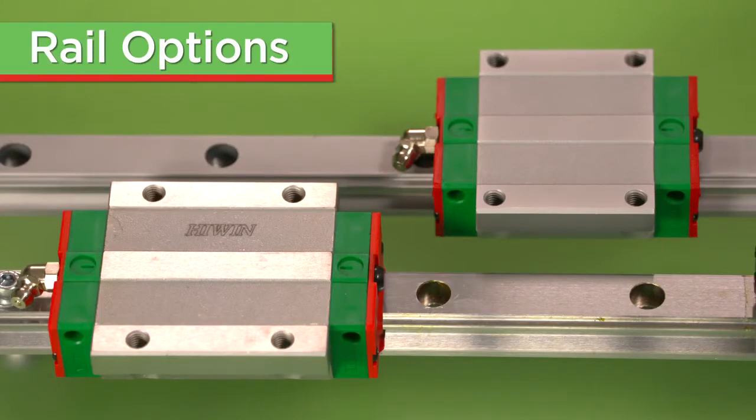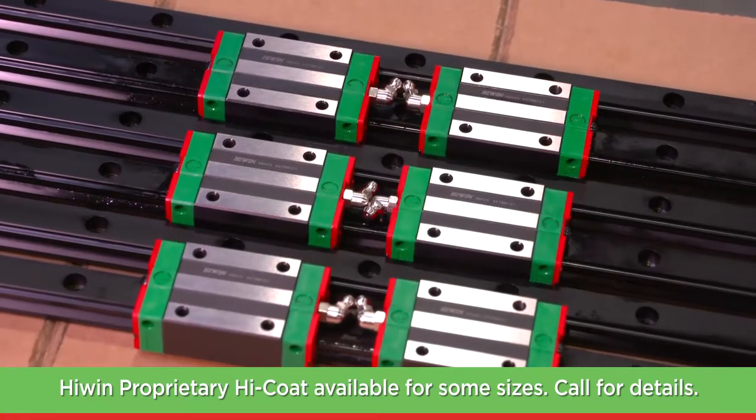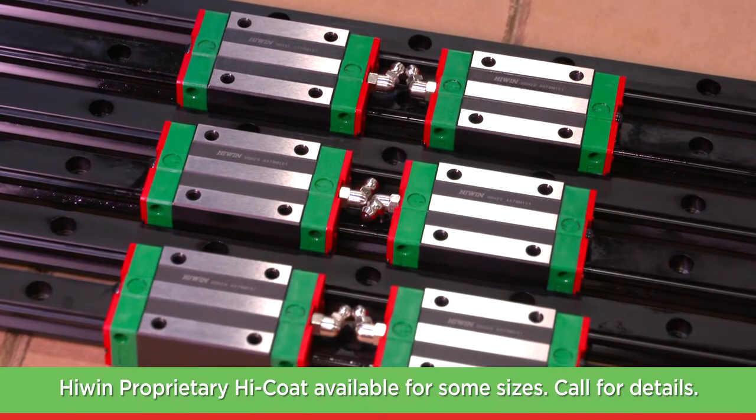For corrosion resistance, we offer stainless steel guideways for miniature series and some HD sizes, thin dense chromium coating, and several sizes available with proprietary HiWin high coat.